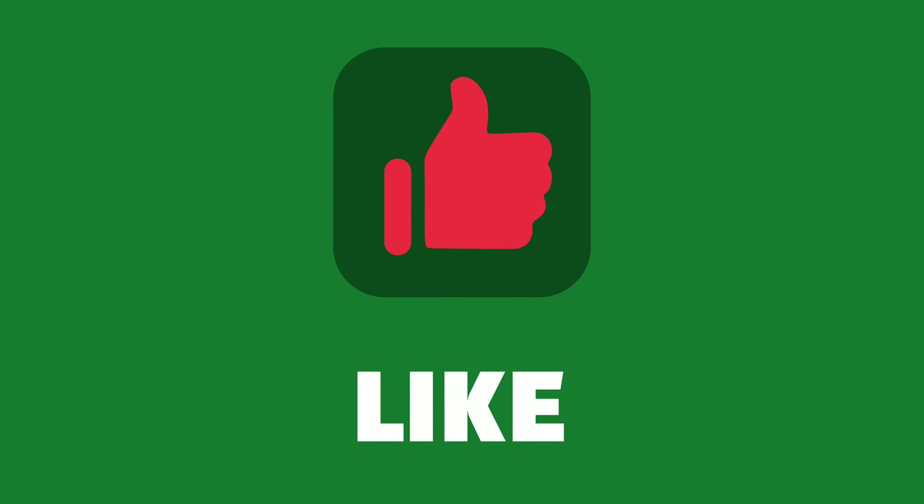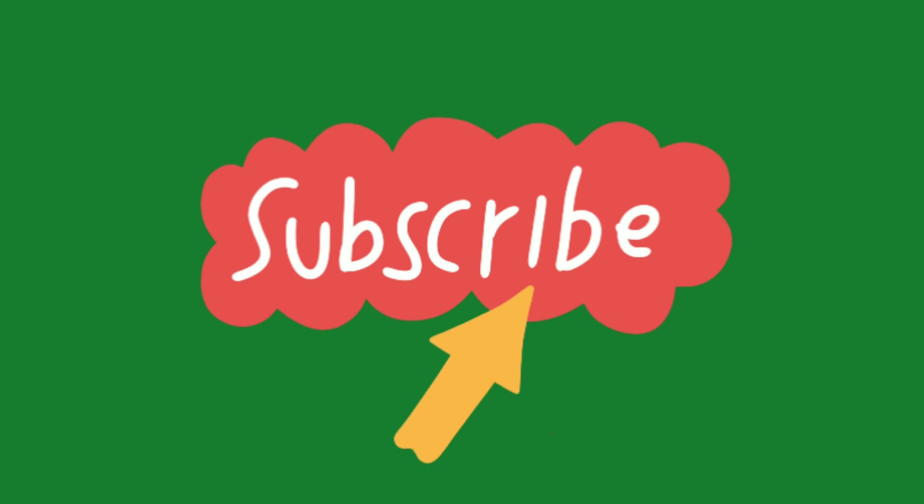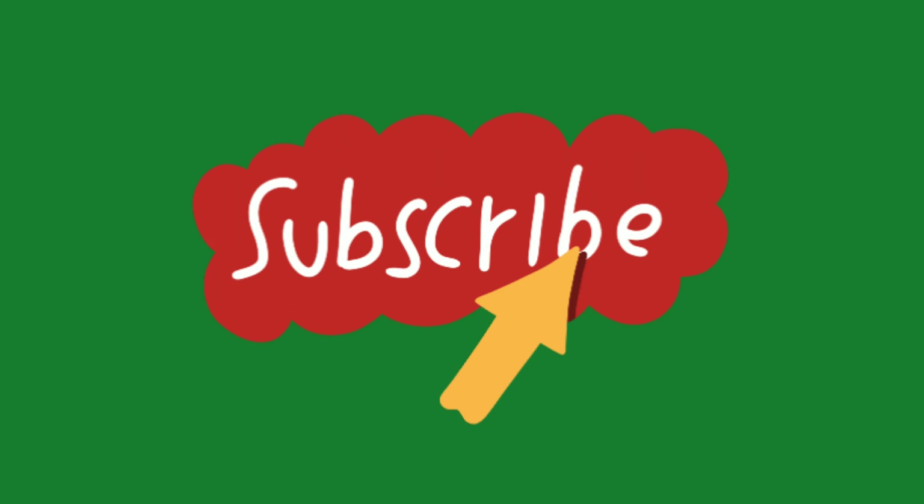If you loved this video, please press the like button and make sure to subscribe to the channel and join our YouTube family. See you in my next video.